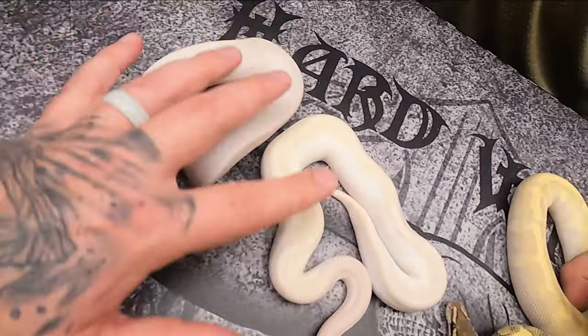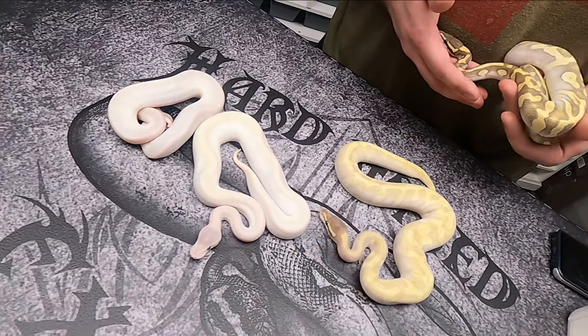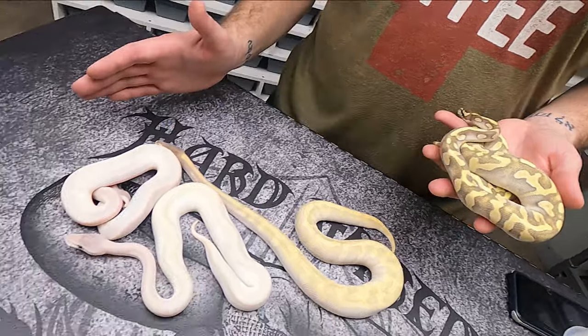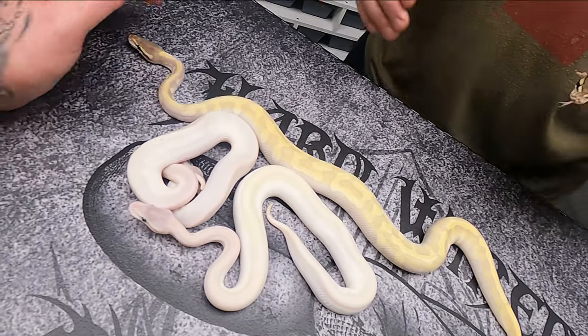These two are available and this male over here is available — they're all on MorphMarket. I've decided to keep both the pair of super enchi super mystics for my project because there's too much possibility with that.